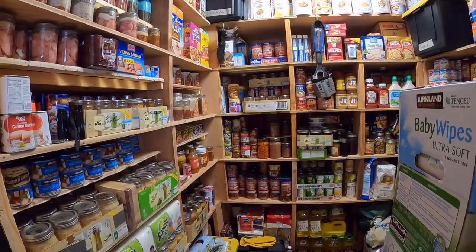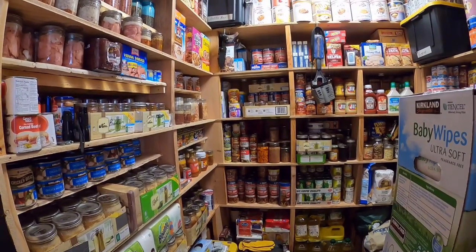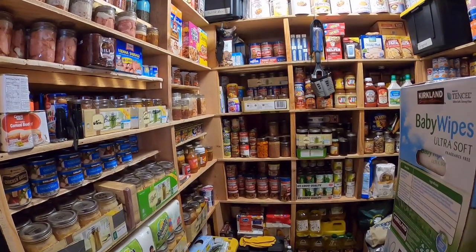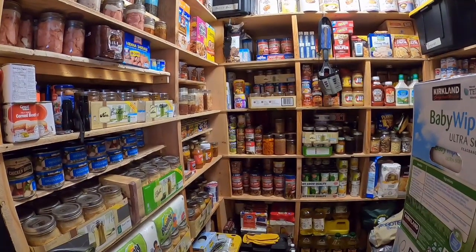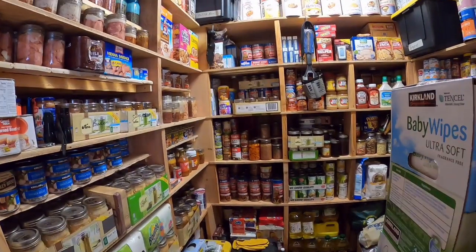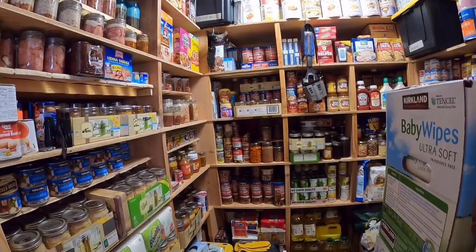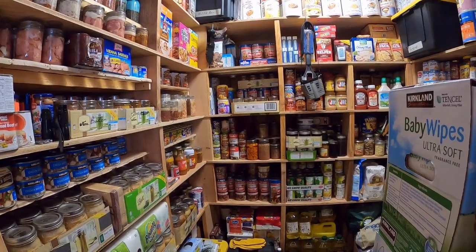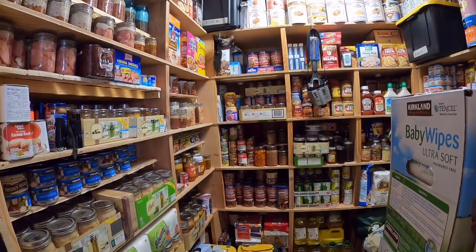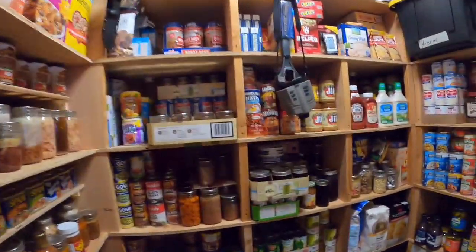Well ladies and gentlemen, this is my pantry update video. I've been saying for a while now that I was going to reorganize my pantry in order to be able to fit more proteins in it, and I'm going to show you what I did and the extra things I was able to store in here because it is now well organized. I'm also going to show you how I am keeping track of the things in here, because it is very important to inventory what we have and know where we have it. That way, if a crisis ever comes, you don't have to stress about finding stuff — you can just go to your spreadsheet and find it and know exactly where it's at. So let me go ahead and walk in here and tell you what the biggest change I've made is.